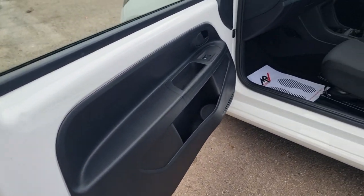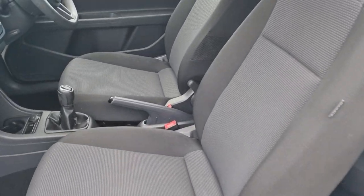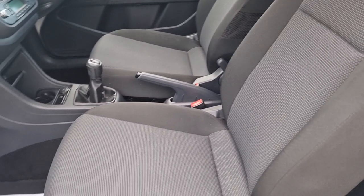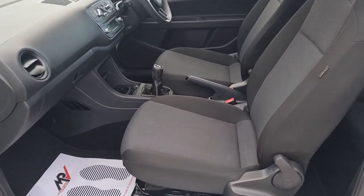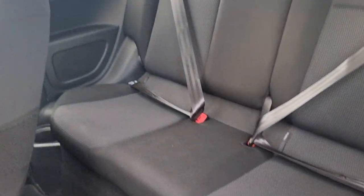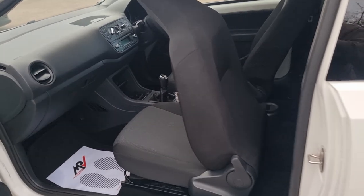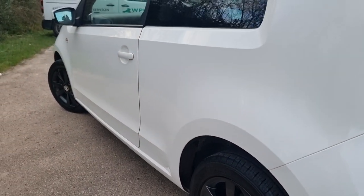Please have a read of my reviews on Autotrader — they are genuine, verified purchase reviews from customers who have purchased vehicles from me and been kind enough to leave a review. Apologies if my camera goes a little darker or lighter — I'm only using my Samsung and it tends to do that when it loses a bit of the light. Let me just show you down the side of the car again.